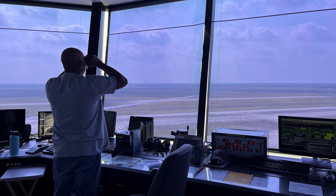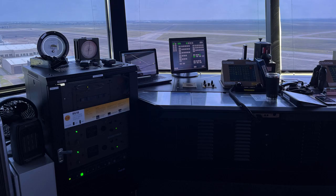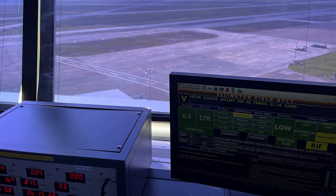I noticed they kept passing strips of paper among themselves and asked our guide what those were. She said those are the IFR flight plans — for instrument flight. That way, once a pilot has filed his flight plan, they know what his intentions are. She also said some VFR pilots do file flight plans if they want to have flight following.